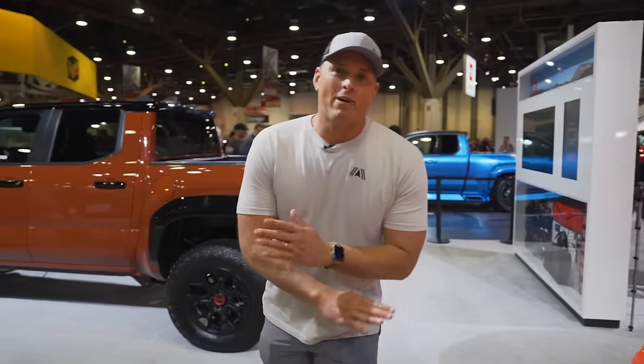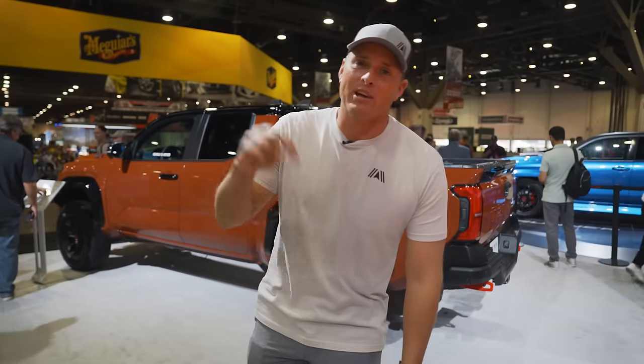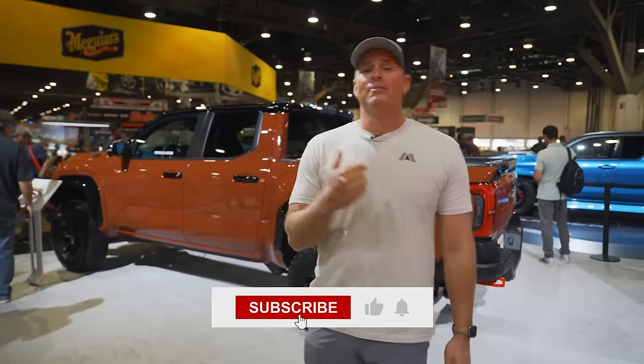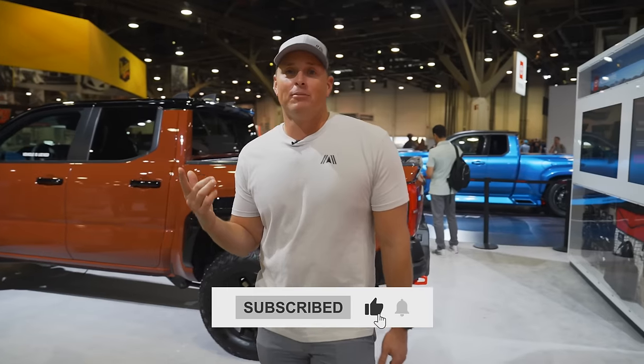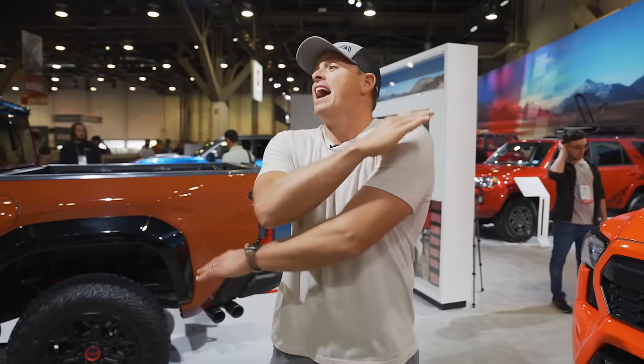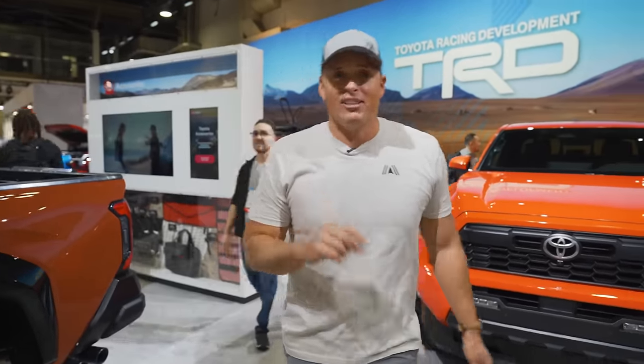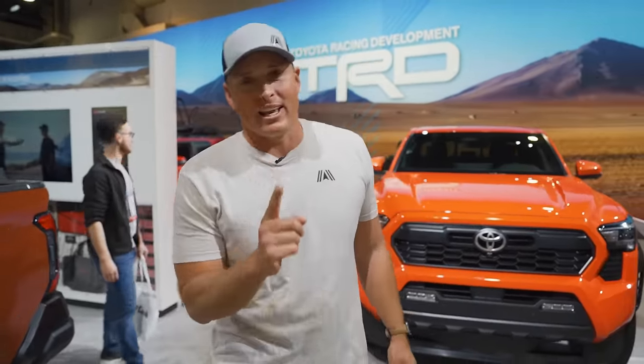That is a wrap — every single Toyota at SEMA has been seen and profiled. I need to know which one is your favorite, so leave a comment below and make sure to subscribe and like. Hit the bell icon because we're posting SEMA videos every single day this week, profiling every 4x4 vehicle at the show. I'm not going to be able to talk by the end of it but that's not going to stop me. Check out Ford4x4.com if you want to win our Tundra — in the meantime, bring on the wild.